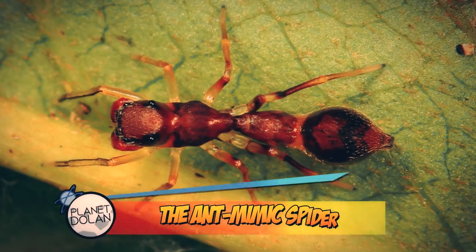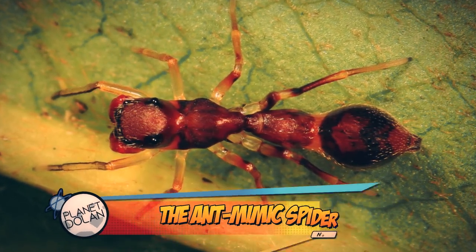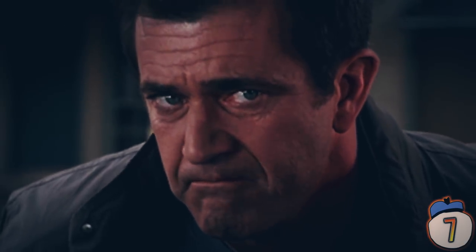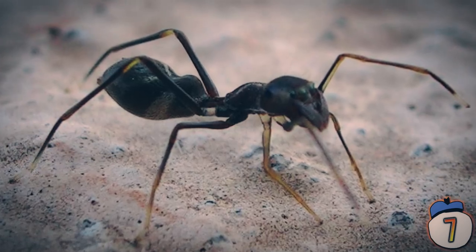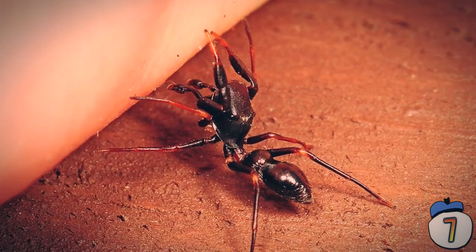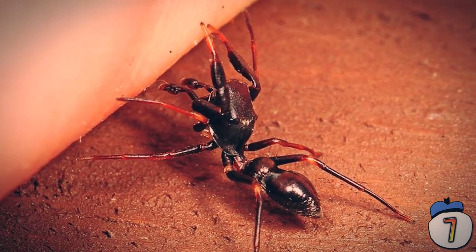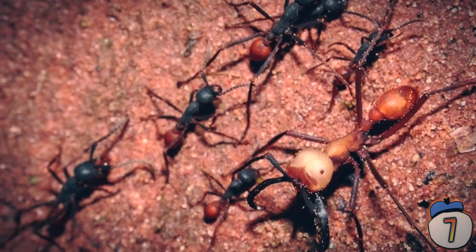7 – Ant Mimic Spider. Take a long, hard look at this ant. Does anything about it seem wrong? Those of you with good powers of observation and basic mathematics may have noticed it has two legs too many. These are the ant mimic spiders, of which there are numerous species. Although it looks like a case of a wolf in sheep's clothing, most of the spiders are actually imitating the ant as protection, because many predators avoid ants due to their well-organised defence systems.